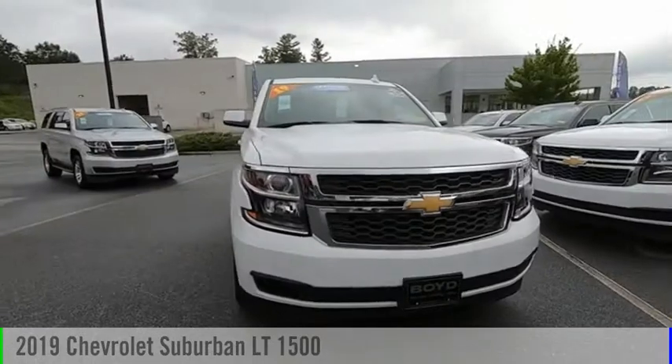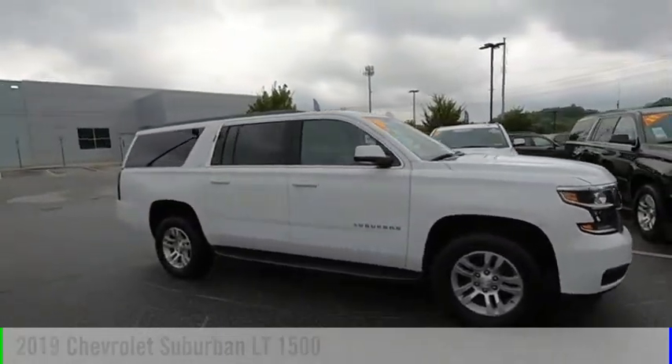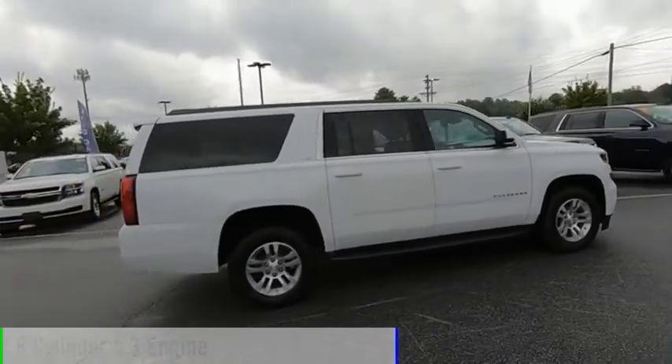Stop by and take a look at the 2019 Suburban. This vehicle is powered by a four-wheel drive, eight-cylinder, 5.3-liter engine.